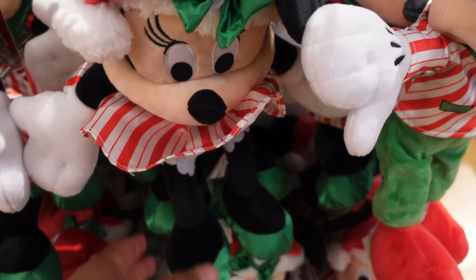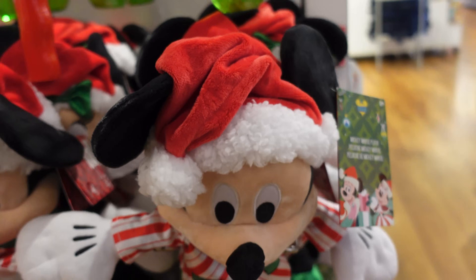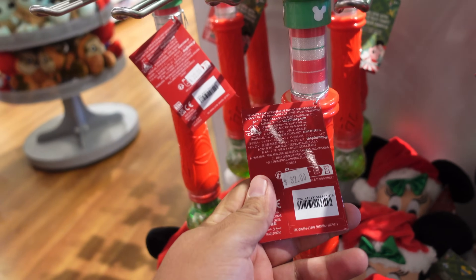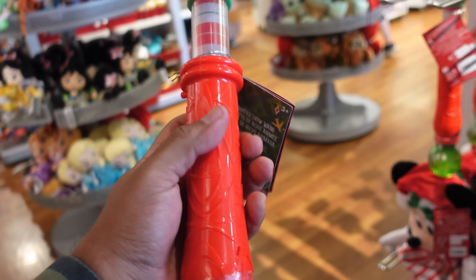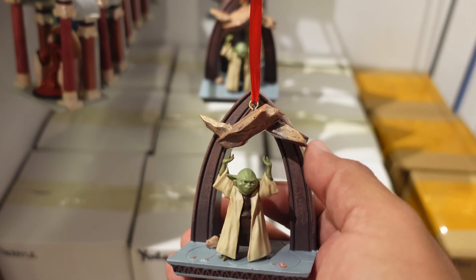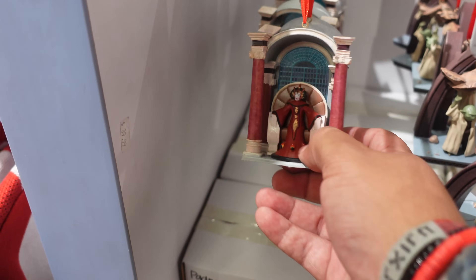They also have the Mickey and Minnie plush — these are the Disney store ones. They have Minnie and Mickey Disney 2023, and these are $26.99. They even have snow ones — I think they're calling them animated snow ones — at $32. I'm not sure if the parks will get this exact one, but they'll definitely have their own Christmas version. Check these out: they've got a Yoda lifting rocks ornament — I think that's from Episode II — and a Queen Amidala on her throne.